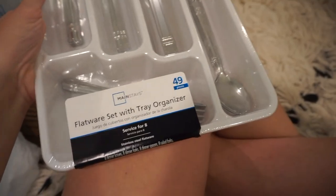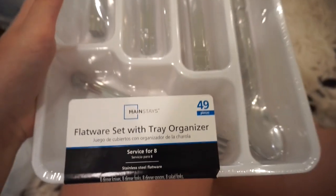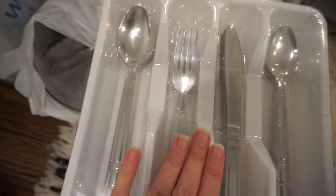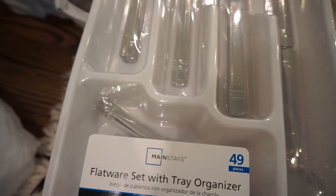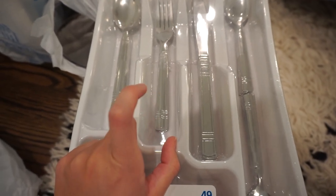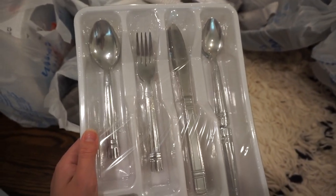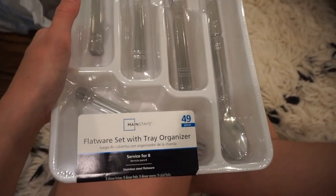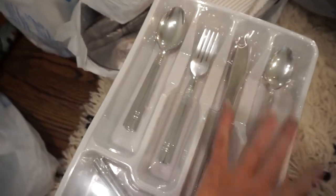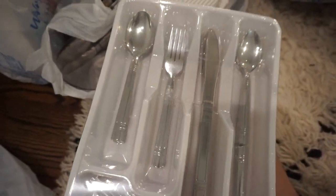This is the last really good deal I wanted to point out — it's just this flatware set with tray organizer. It comes with 49 pieces, which is service for eight people. They have a bunch of different patterns and I ended up getting the one with little lines on it, because some silverware I already own from Walmart is this same pattern so I can just add them in. This was less than ten dollars — I think it was $9.88 — service for eight, plus a silverware tray organizer you can slip right in your drawer.